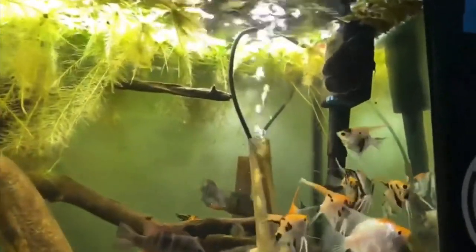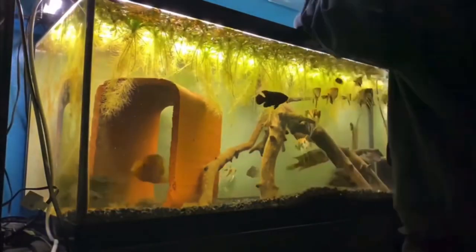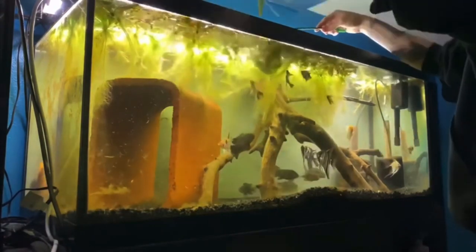Number four on the list for my best tank mates for blood parrot cichlids is the Oscar fish. I know this is a bit crazy, but let's dive into this. The biggest thing here you have to watch is that you don't have a ginormous Oscar fish that's super large in size paired with a small blood parrot, because they could eat each other. You need to keep similar-size fish together. I've had pretty good luck with it because Oscar fish don't try to eat blood parrots for the most part. The rule is: if it fits in its mouth, it probably will end up in its mouth — and that is especially true for Oscar fish. Oscars can be a little bit larger than the blood parrot, but just be very careful.